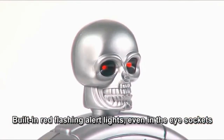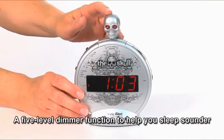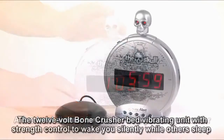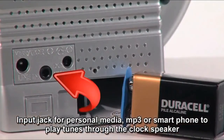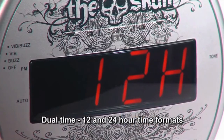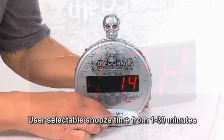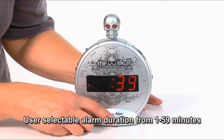Built-in red flashing alert lights even in the eye sockets. A 5-level dimmer function to help you sleep sounder. The 12-volt Bone Crusher Bed Vibrating Unit with strength control to wake you silently while others sleep. Input jack for personal media, MP3 or smartphone to play tunes through the clock speaker. Dual-time 12 and 24-hour time formats. User-selectable snooze time from 1 to 30 minutes.